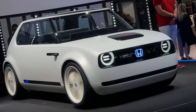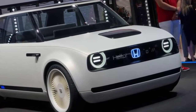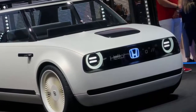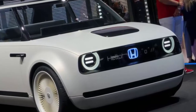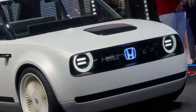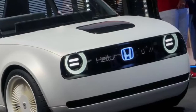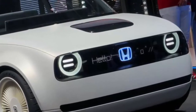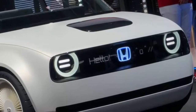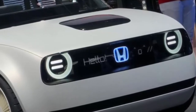Remember Honda's utterly adorable Urban EV concept? The retro EV debuted in Frankfurt last year, and while Honda telegraphed that it would eventually produce the car, it announced at the Geneva Motor Show that order books will open in 2019. Honda revealed it will start taking orders in Europe beginning in early 2019, with products soon to follow.